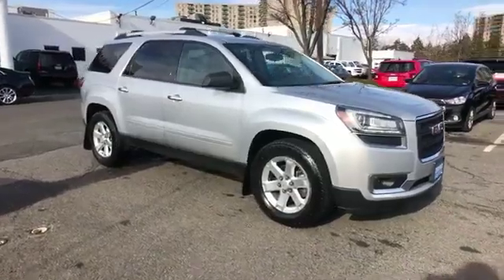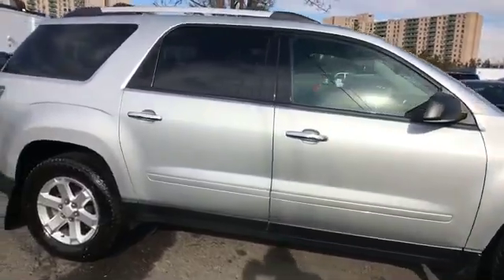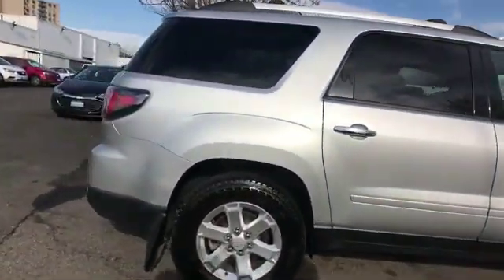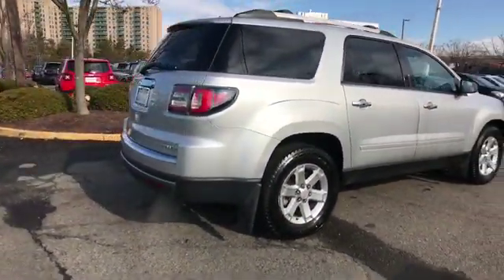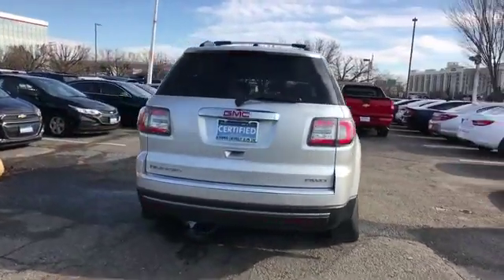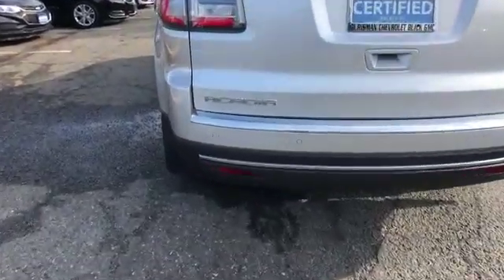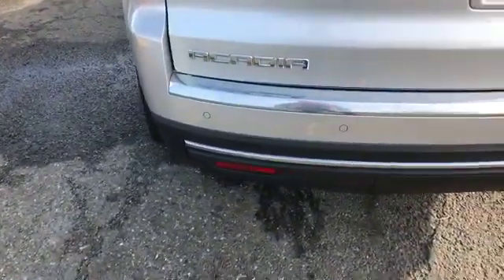2016 GMC Acadia with less than 29,000 miles on the odometer. This SUV offers space as well as power and performance. You'll look forward to your commute every day with features such as Wi-Fi hotspot, satellite radio, all-wheel drive, and parking aid sensor.